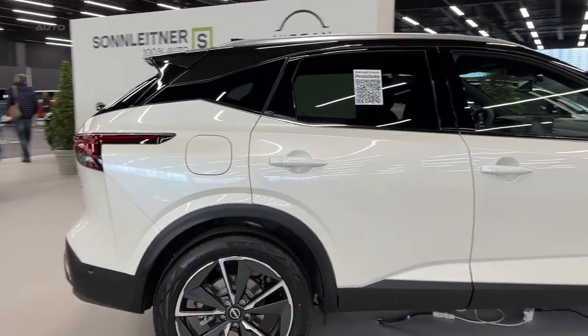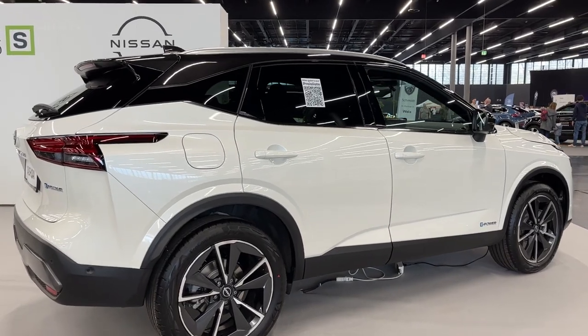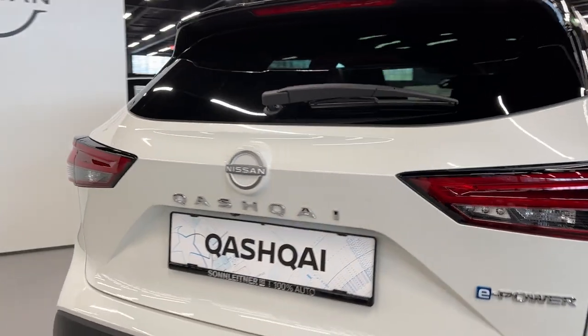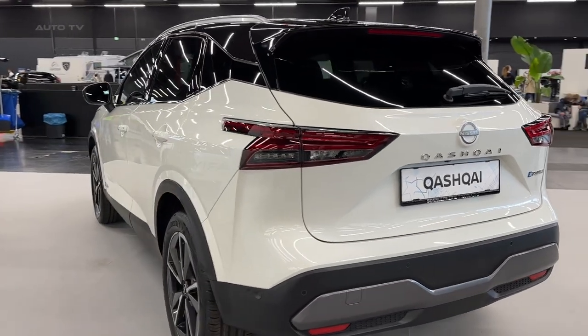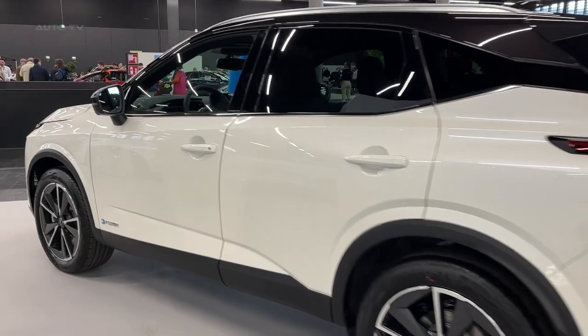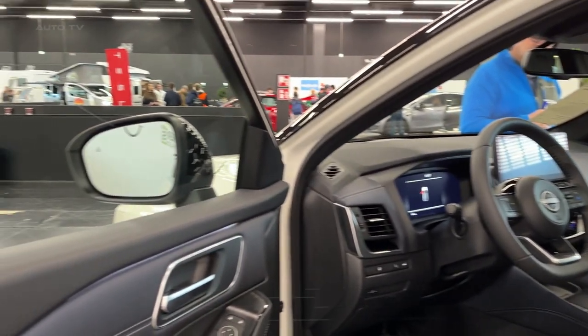Under the hood, the Qashqai e-Power boasts a 1.5-liter three-cylinder turbocharged petrol engine with variable compression, delivering 156 horsepower. This unique engine works together with a high-output battery, power generator, inverter, and a 140-kilowatt electric motor found in Nissan's other electric vehicles. The petrol engine generates electricity for the battery pack and electric motor, adapting to different driving scenarios.